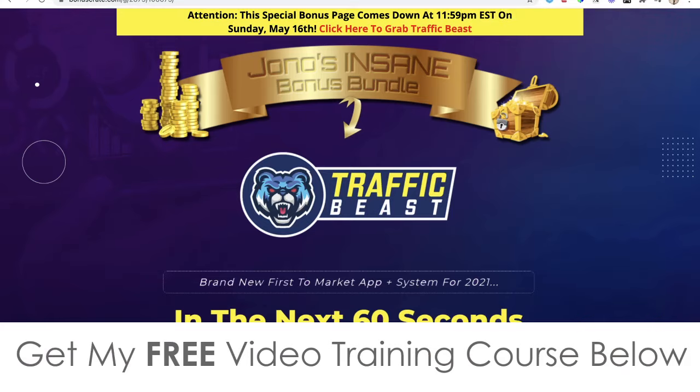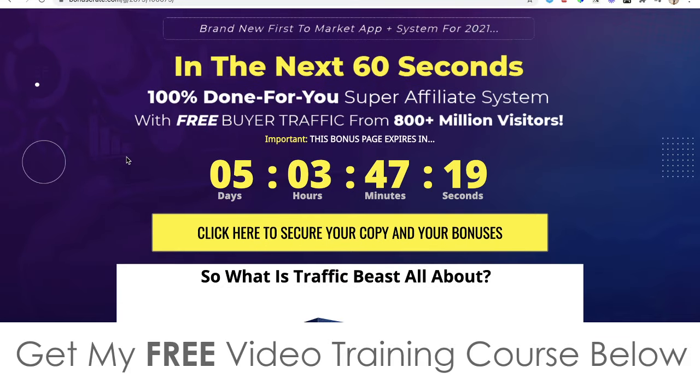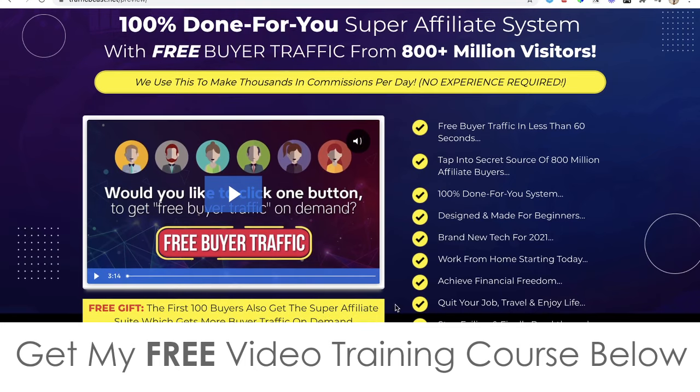When you click on that link it's going to bring you through to my bonus page, which you may already be on if you've come through from my email. This is going to be going live at 10 a.m. on the 13th of May, Eastern Standard Time which is New York time. You'll be able to click on any of the yellow buttons that will take you through to the sales page where you can go ahead and pick this up.